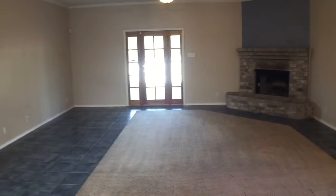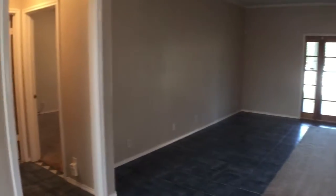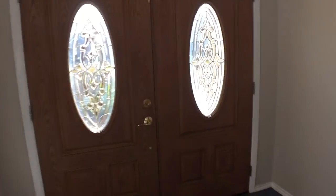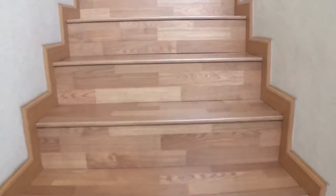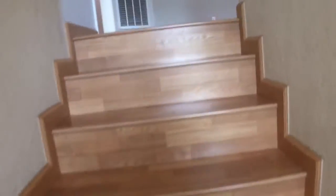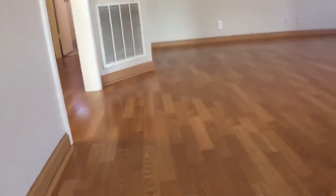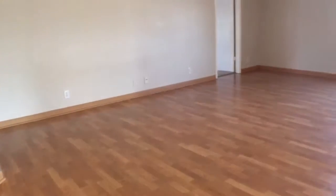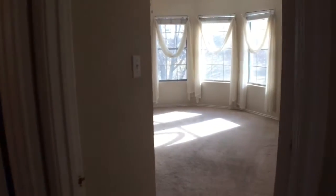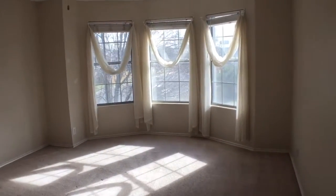We're going to leave the kitchen, turn to the left, and go look at the stairs — go upstairs to look at the game room and bedrooms up there. We have the wood stairs, which lead up into the game room, also with wood flooring. Getting to the top, off to my right, we have the first bedroom upstairs — a large bedroom with lots of windows and lots of natural light.